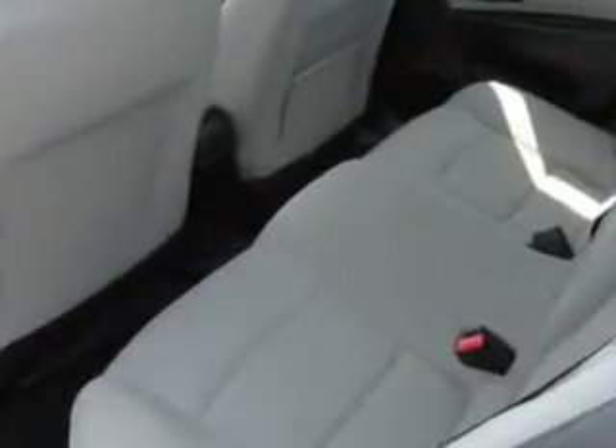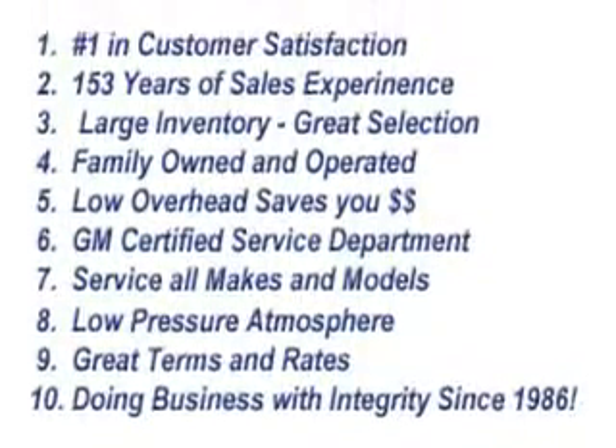Electric power steering, OnStar with turn-by-turn navigation, multi-level heating driver's seat, and much more. Enjoy the drive and have peace of mind in this 2013 Chevrolet Cruze. See us at Kaim Chevrolet Inc. today.